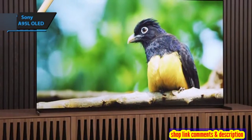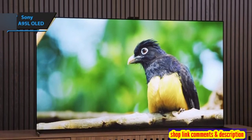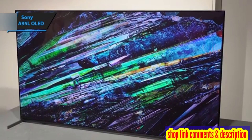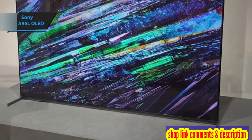When it comes to performance, the Sony Bravia A95L shines bright. Its high-peak brightness and superior reflection management make it a perfect fit for brightly-lit rooms. As an OLED TV, it excels in dark-room viewing due to its perfect blacks and an almost infinite contrast ratio.